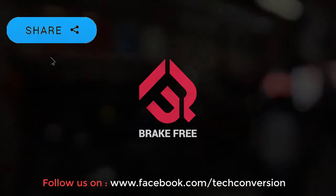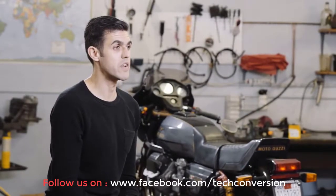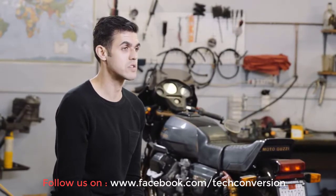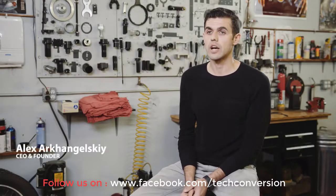I've been riding for the past 10 years and I love every second of it. I also have a wife and two beautiful daughters, so my safety is always my top priority.